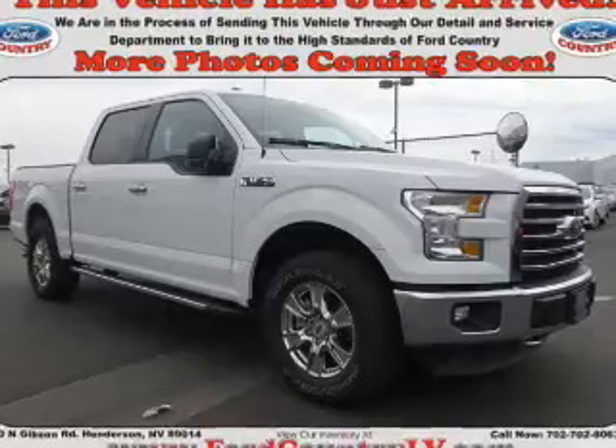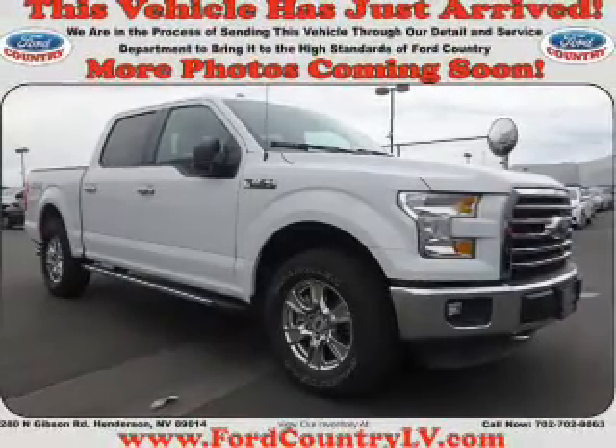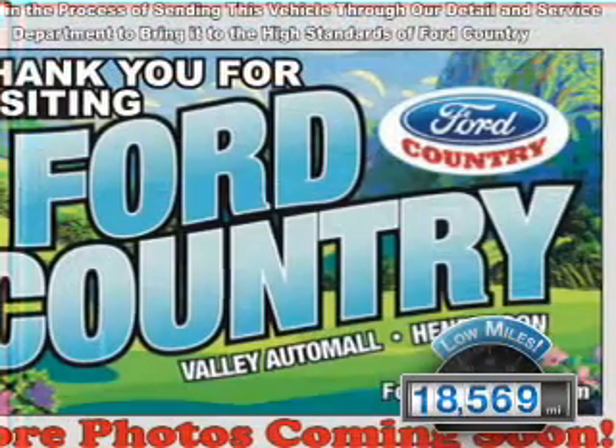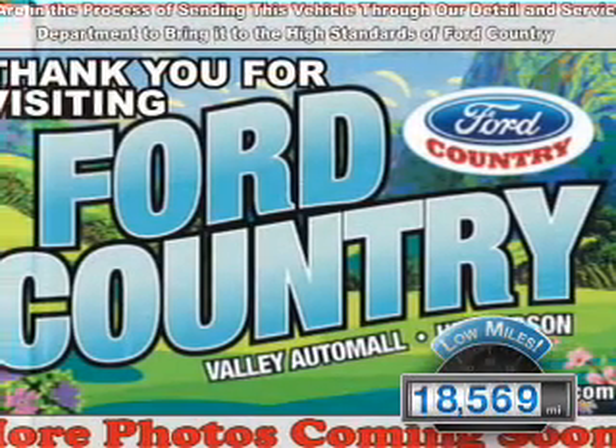It's powered by 4-wheel drive, a 5-liter, 8-cylinder engine, and a 6-speed automatic transmission. With fewer than 20,000 miles, this vehicle has a long road ahead.